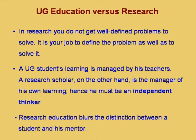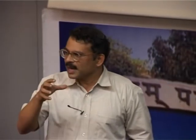In research, you do not get well-defined problems to solve — it is your job to define the problem as well as to solve it. This is one major difference from undergraduate education, where you are given well-defined small problems that may take no more than 10 minutes to solve, and aggregate achievements are given as a grade point average.